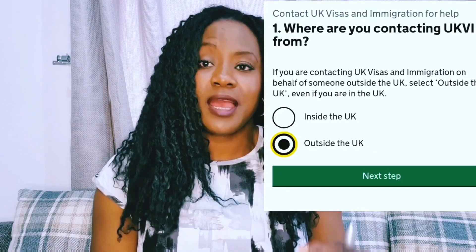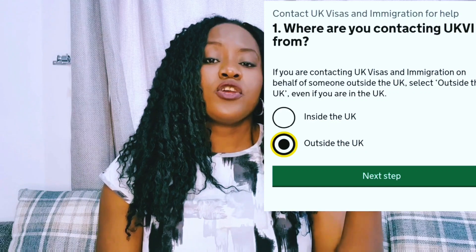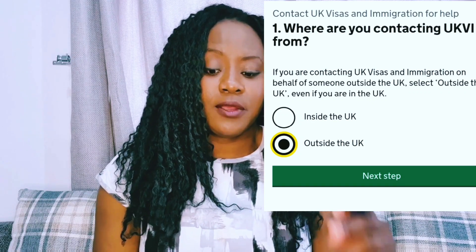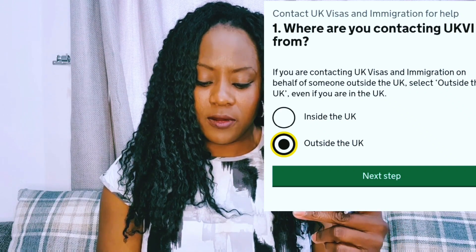But if you go further down and scroll, it will tell you to contact UKVI for another reason. So if you're not from Ukraine and you have any other questions about your application, there is a green button that says 'Find contact details.' If you click on that, it will ask you where you are contacting the UKVI from. There are two options: inside the UK or outside the UK. Click on whichever one applies to you.